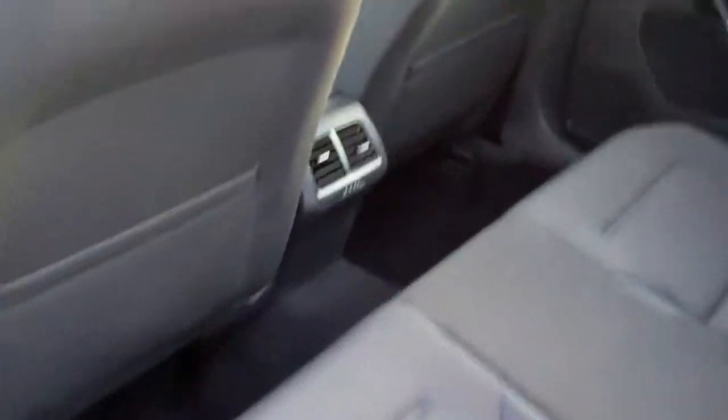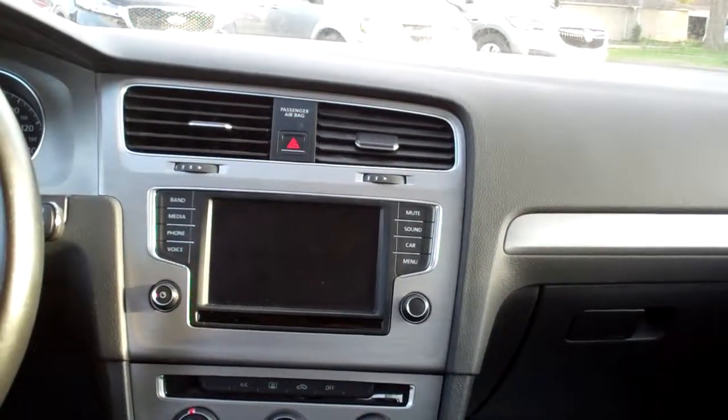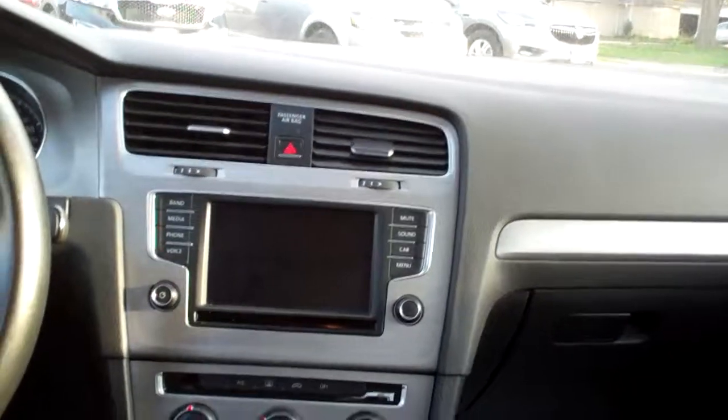Let's check out the inside. Nice — black cloth, nice and clean in here. Got rear heat and air vents, a nice sleek dash line. AM/FM radio, backup camera, media play — all that good stuff.